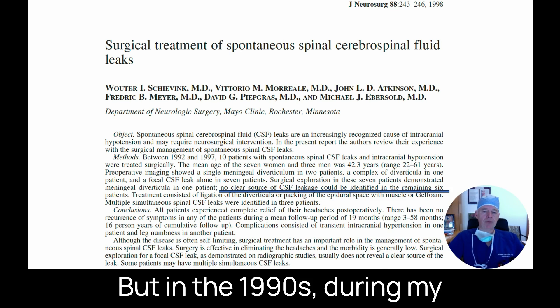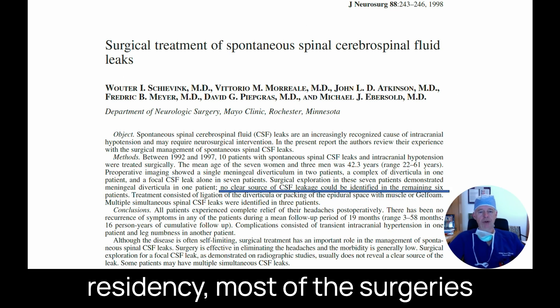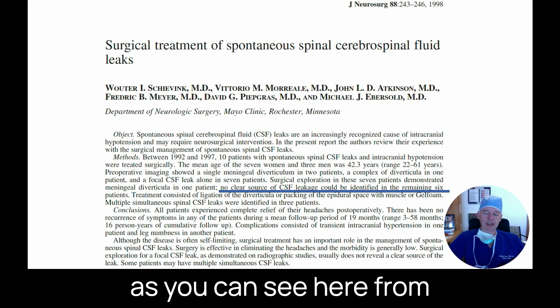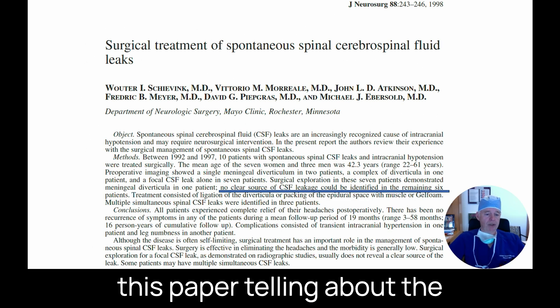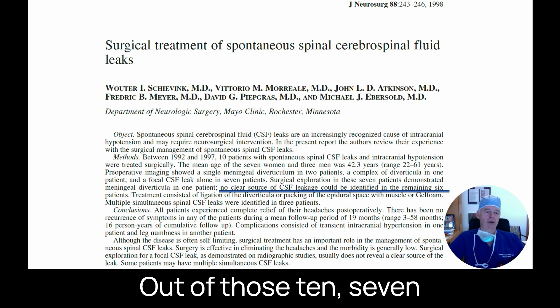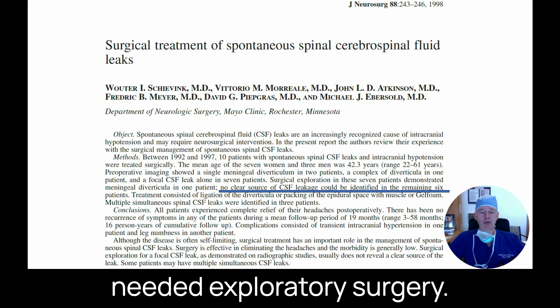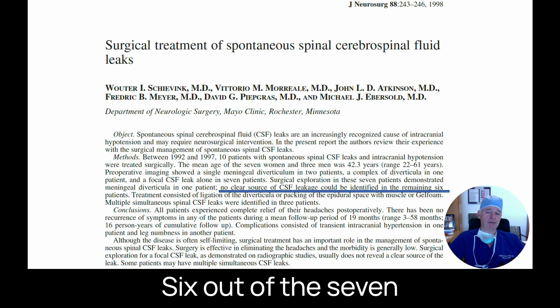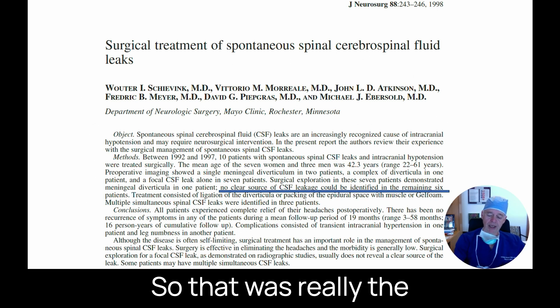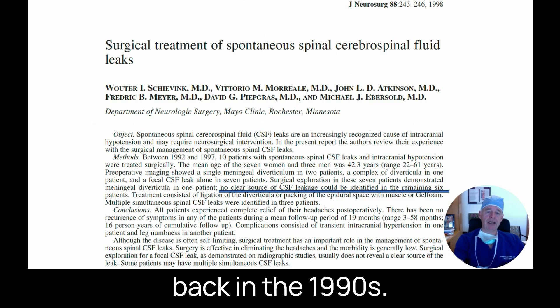In the 1990s during my residency, most of the surgeries we did for spontaneous leaks was exploratory surgery, as you can see from this paper about the first 10 patients I operated on. Out of those 10, seven needed exploratory surgeries, and six out of those seven times we were never able to identify the leak. That was really the business of surgery back in the 1990s.